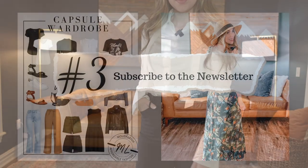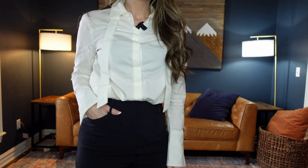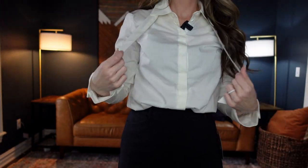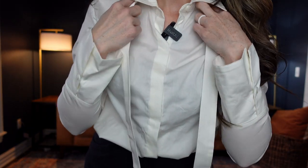Number three is this Scoop tie neck top for $28. It comes in two different colors, sizes extra small through 2XL, and I'm wearing a size extra small. It's got a little tie — I'm not great at tying bows, but the model online just shows it loosely, and I think both ways look cute — relaxed or fully buttoned up with a proper bow.